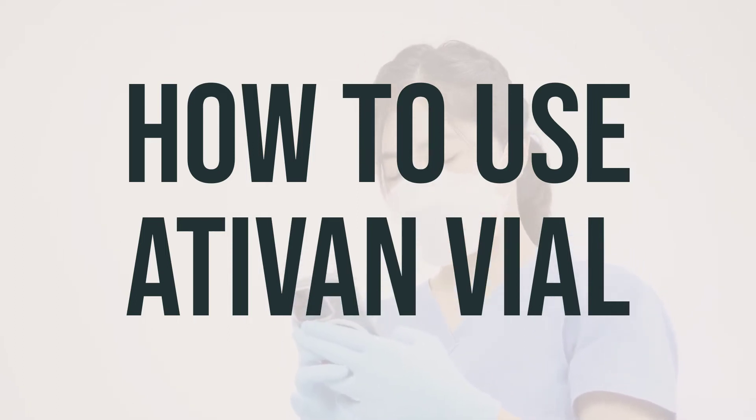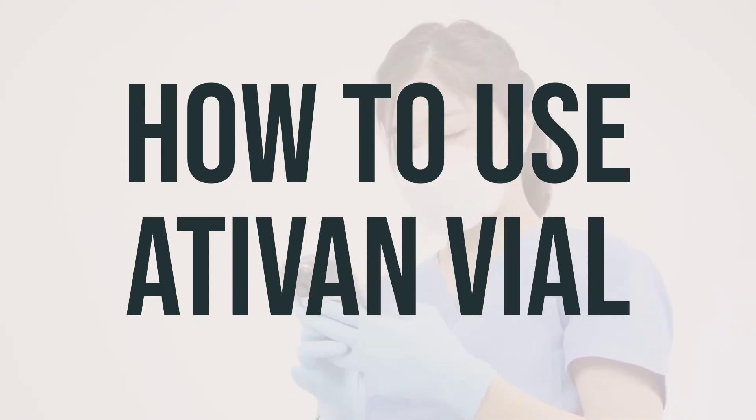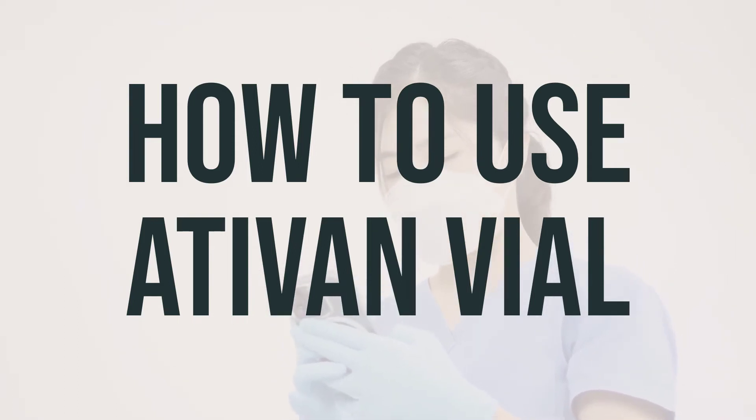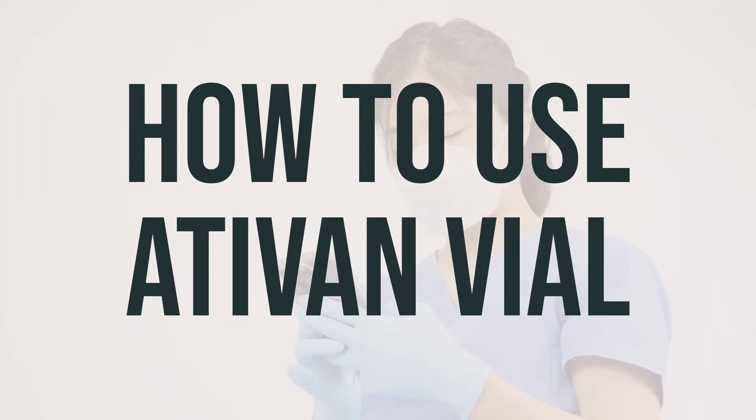While Ativan vial can be beneficial for many people, it can also lead to addiction, especially for those with a history of substance use disorder. It's important to take the medication exactly as prescribed to reduce the risk of addiction. If you have any concerns, be sure to discuss them with your doctor or pharmacist. If your condition persists or worsens, make sure to inform your doctor.